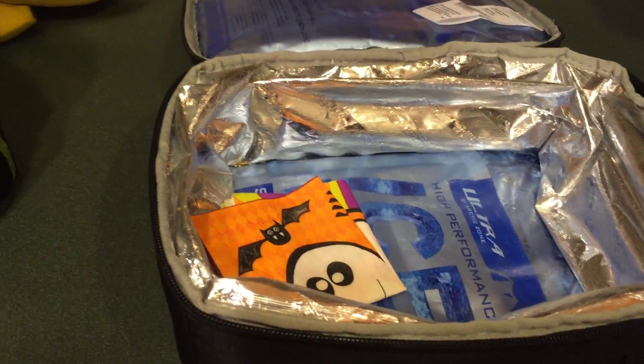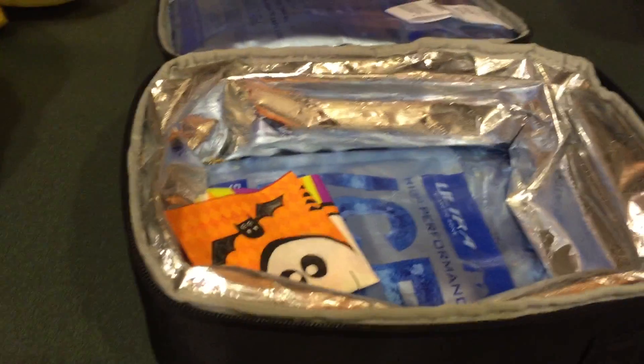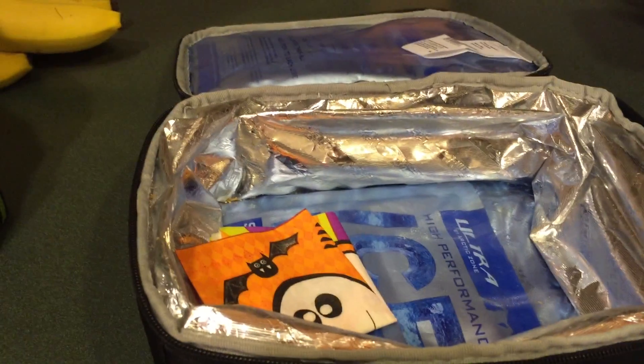Alright, there's Maddie's lunch. Seems like once a week she has one that she doesn't eat all of. Stay tuned.